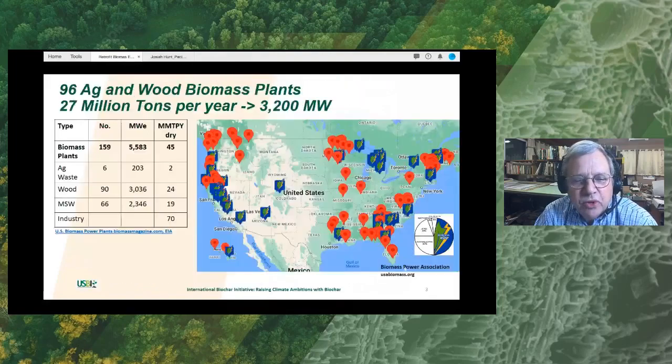The biomass industry itself actually only consumes about 0.13 gigatons, or about 130 million tons of biomass. There are about 159 biomass plants, or biomass-to-power plants, in the United States. Of those, 90 convert biomass and another 66 convert municipal waste. Of the biomass plants, there are six that convert ag waste and 90 that convert wood waste. You can see from the map here where the locations of the biomass energy plants are. Biomass plants generate about 45% of the renewable energy generated in the United States. The difference in the symbols here is simply that the ones in blue are members of the Biomass Power Association.